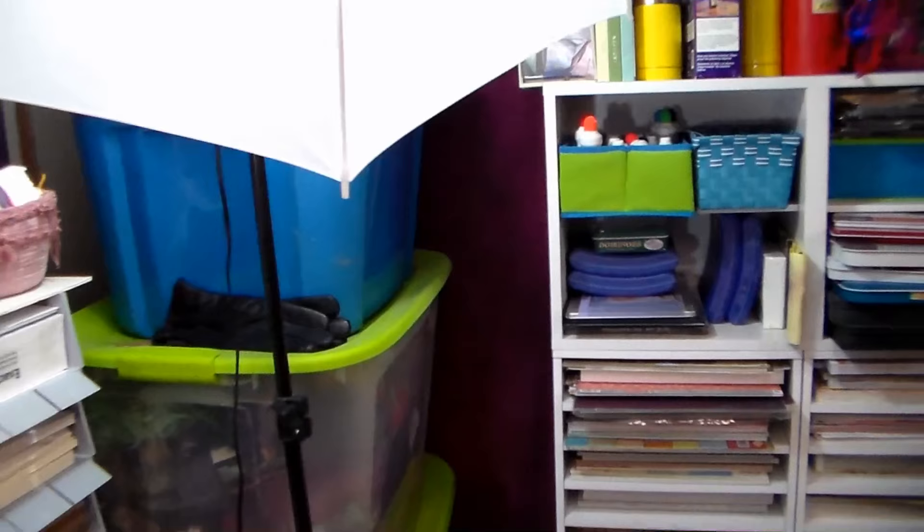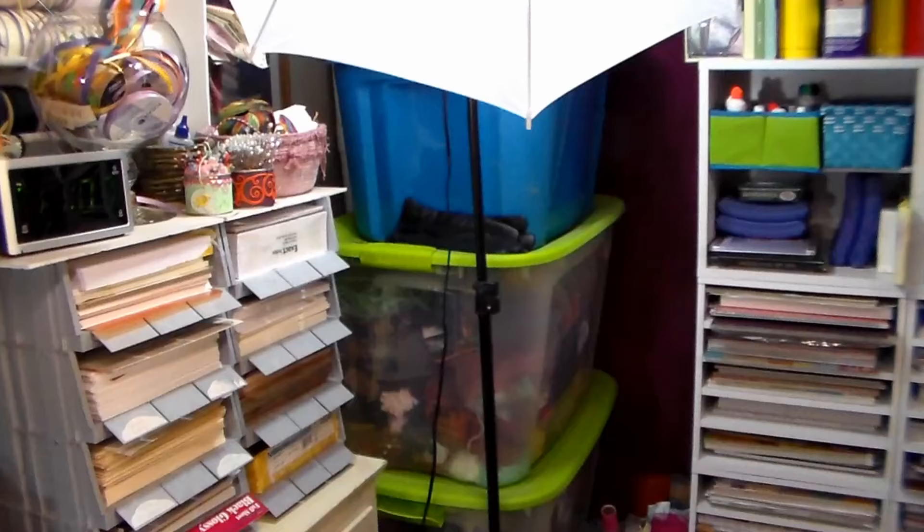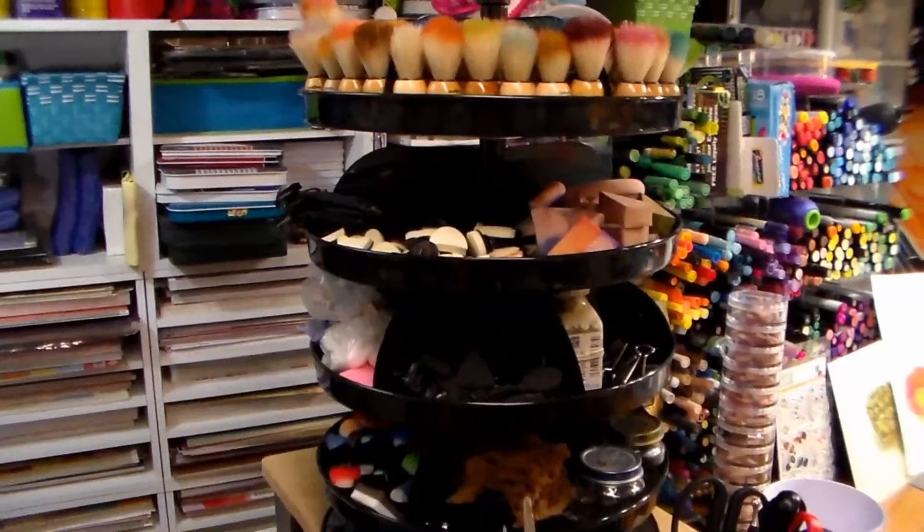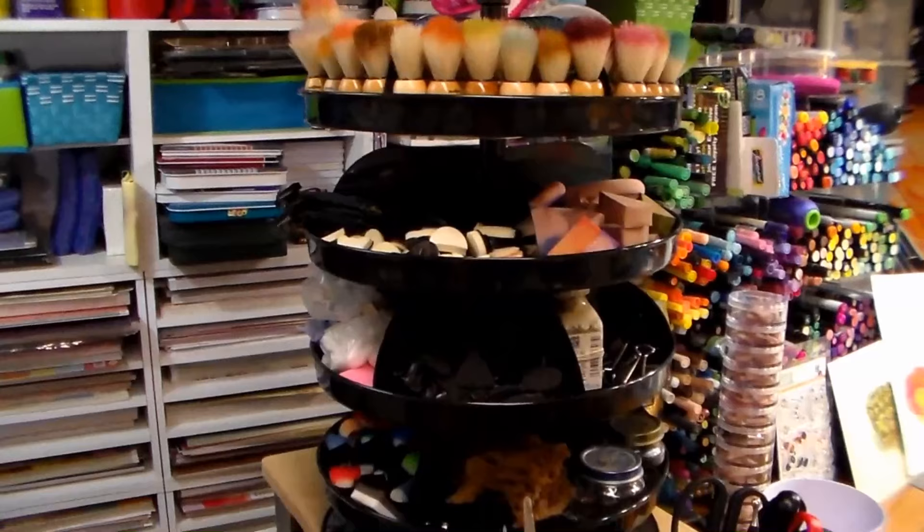In this corner I have totes of yarn and felt, and I'm probably allocating a little too much storage for the amount of knitting I actually do, so I might need to de-stash some yarn. This is a swirly organizer from Harbor Freight — it's not very heavy duty, just to let you know — and I have lightweight things on it.